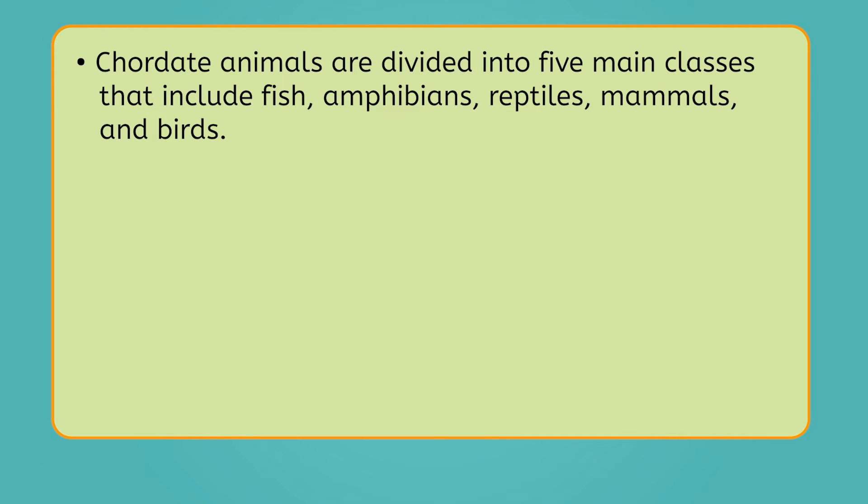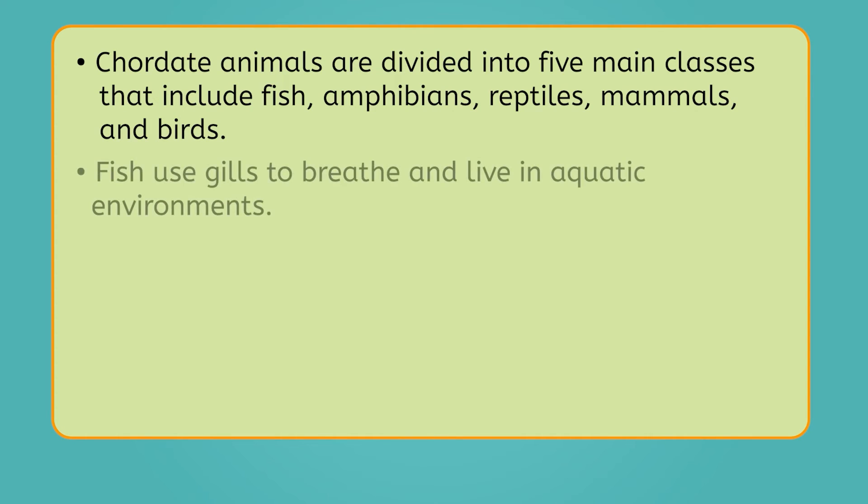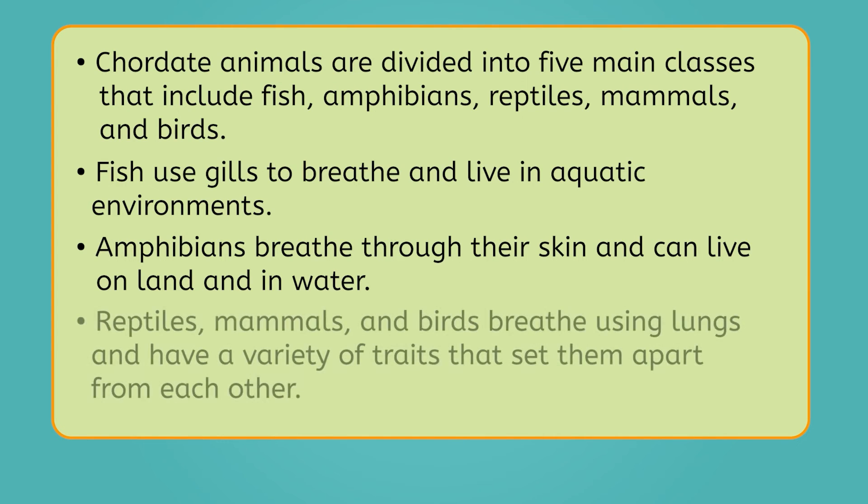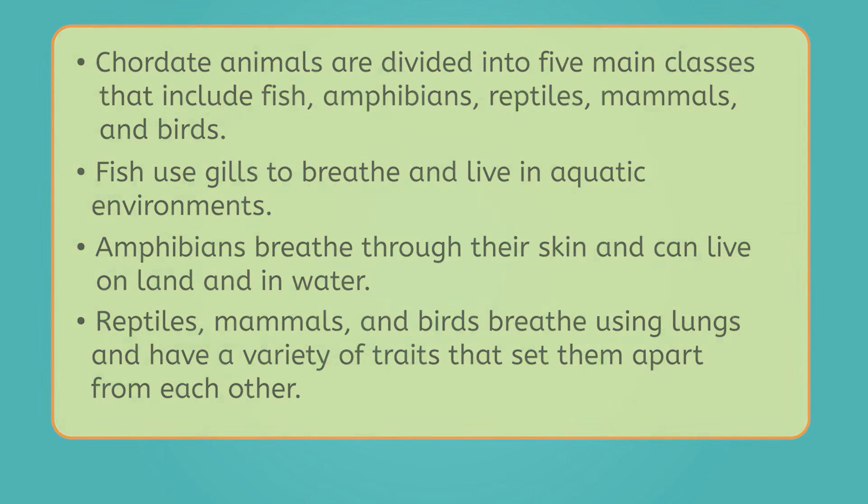And with that, we have covered the basics of chordate animals. We've learned that chordate animals are divided into five main classes that include fish, amphibians, reptiles, mammals, and birds. Fish use gills to breathe and live in aquatic environments, while amphibians breathe through their skin and can live on land and in water. Reptiles, mammals, and birds breathe using lungs and have a variety of traits that set them apart from each other. In our next lesson, we'll explore the final two kingdoms within the domain Eukarya, fungi and protists. Until then, fellow biologists, I'm Tony, and remember, life is full of wonders, so keep learning and don't ever stop wandering.